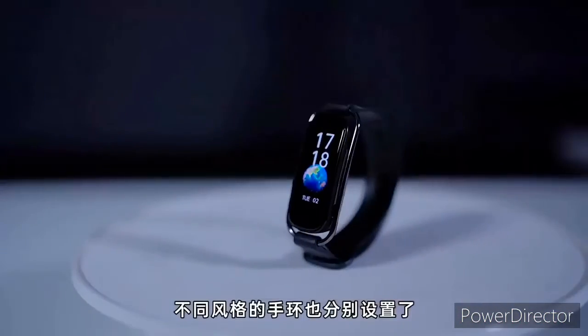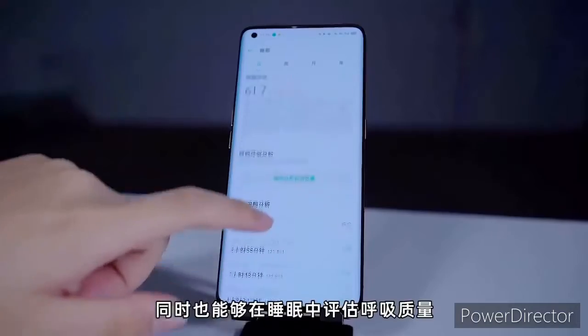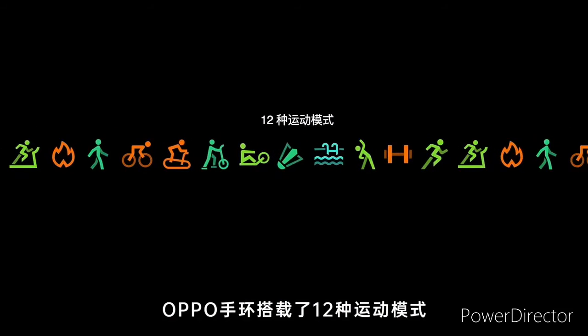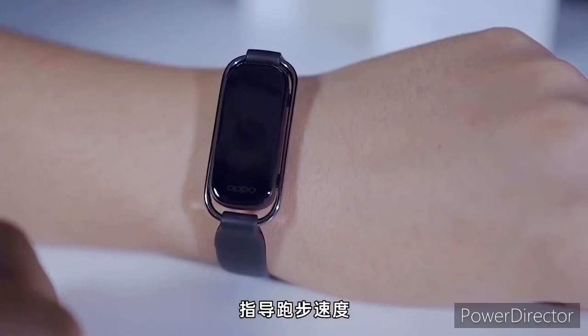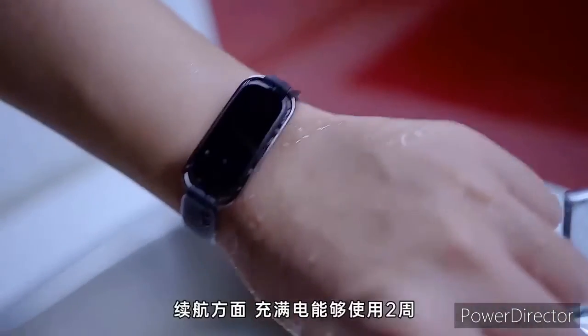You can also get accurate data for heart rate changes recorded during exercise. This smartband supports 12 exercise modes that include indoor and outdoor running, walking, cycling, swimming, rowing, badminton, and more. It also features over 160 different watch faces, so there is a lot to choose from.